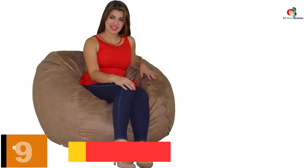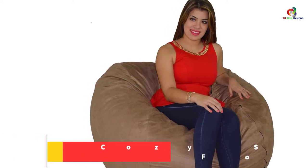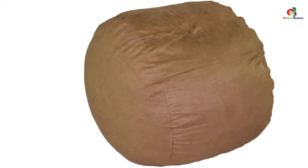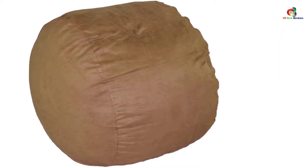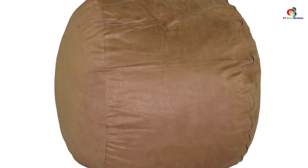Moving on at number 9, we have the Cozy Sack Beanbag Chair — a large 4-foot foam-filled beanbag. If you like lying in a chair for an afternoon siesta, the chair you choose should be devoid of any toxins likely to inflict respiratory disorders. This one is free of common contaminants like phthalate, formaldehyde, lead, and other heavy metals. The fabric is soft and smooth courtesy of its micro suede composition, keeping you in maximum comfort with no bumps or strains, while also adapting to various decor options.